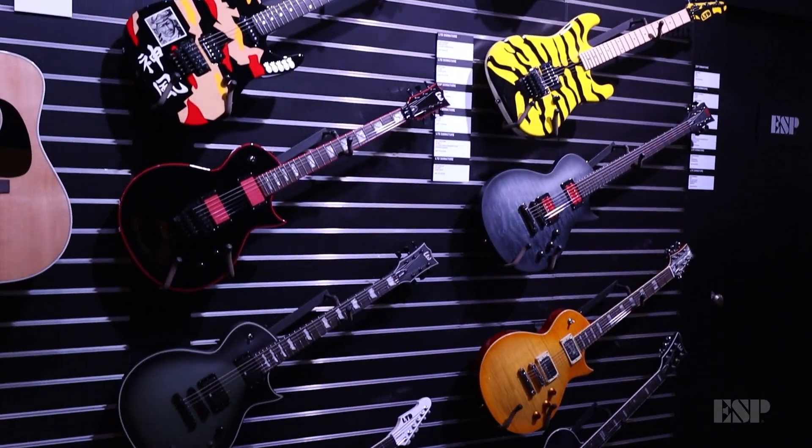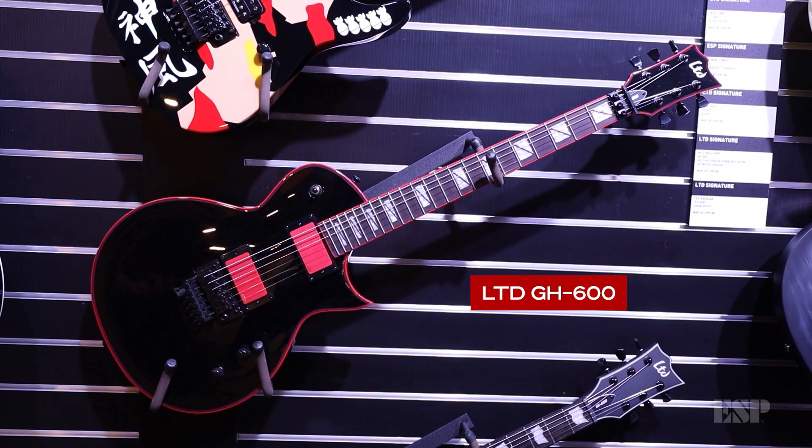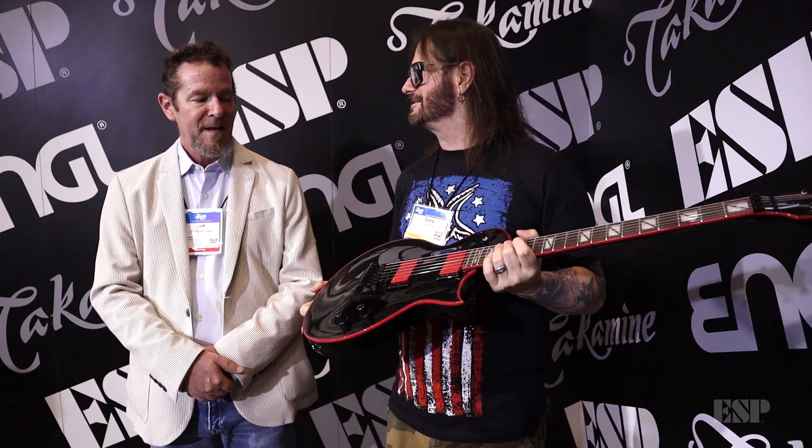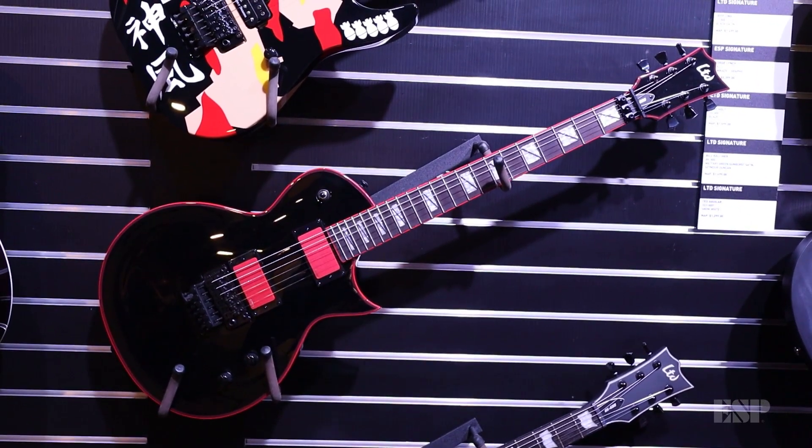We're live from the 2022 NAMM show at the ESP Guitars booth. I'm here with my friend Gary Holt of Exodus. The guitar you're holding is your LTD Signature Series guitar. It plays amazing, it sounds amazing and you can beat it to death and it continues to sound and play amazing. And it looks great — look at it, it's striking.